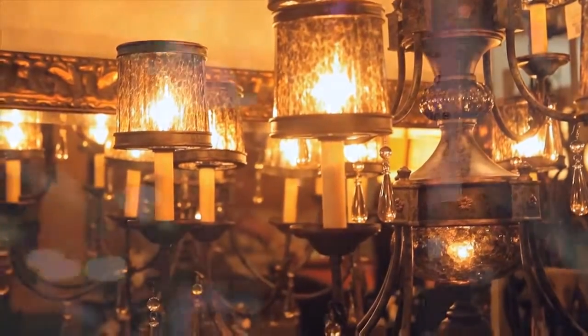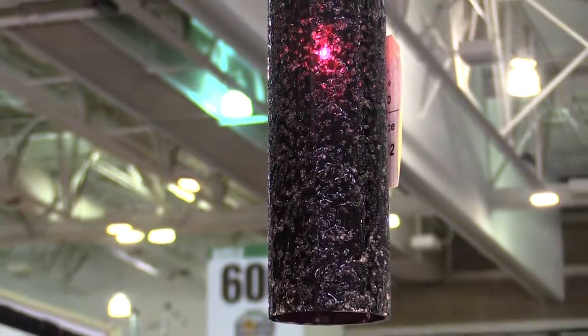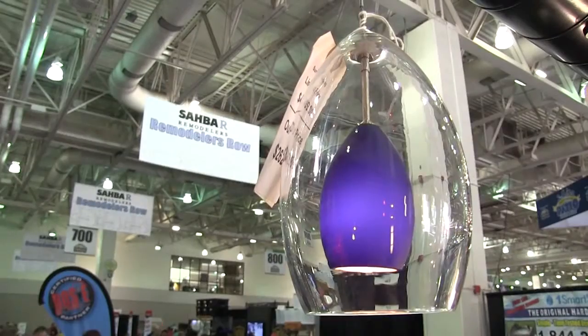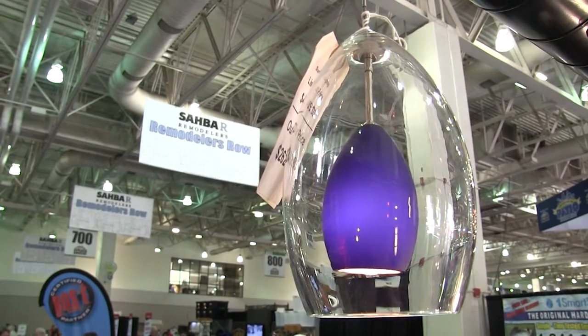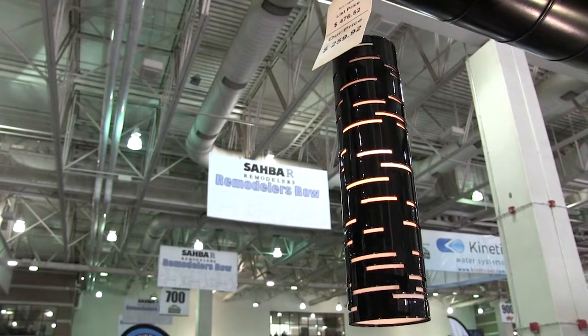Well, one of the things people can think about is when thinking about a dining room chandelier, a lot of times I get people who ask me, how big should it be? And there's a quick, easy trick you can do. Measure the length by the table, by the width, multiply that together, and you actually get an area about how big it should be — plus or minus six inches on either side.